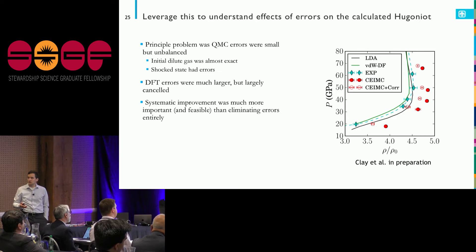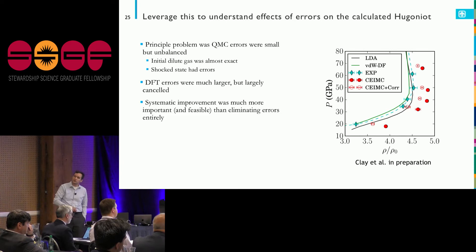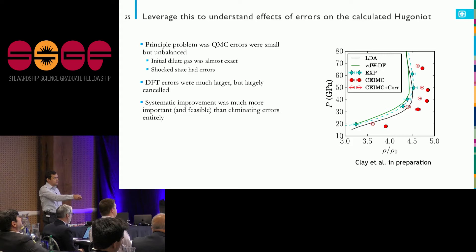By contrast, the density functional theory errors were much larger but they canceled — doing the same poor job in the initial state as in the final state, producing a really excellent Hugoniot. By cranking through, we derived a formula showing that most of the difference between the experiment and those QMC points came from the nodal approximation. This is a way the experiment actually helped us improve our calculation technique.